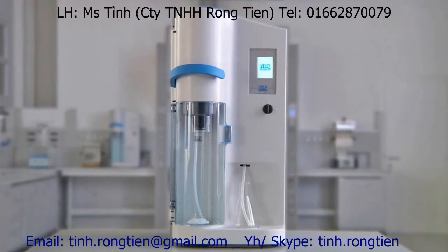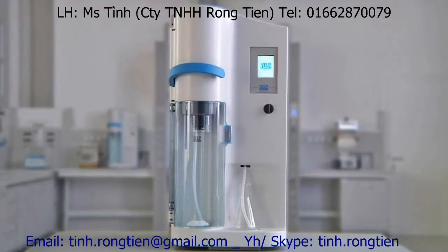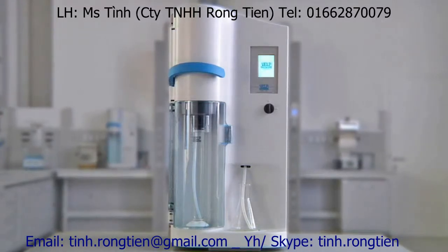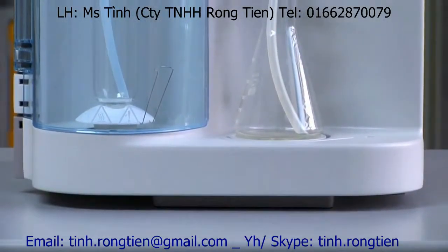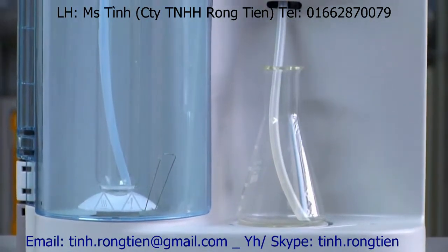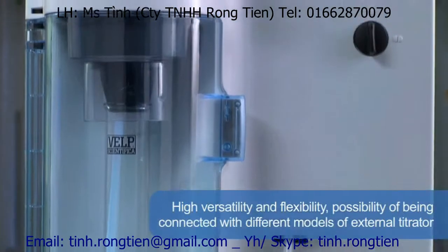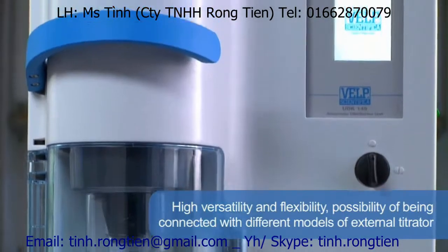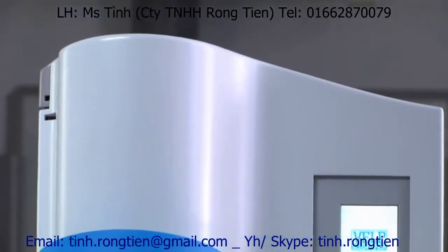The UDK 149 Automatic Distillation Unit from VELP Scientifica. These modern Kjeldahl systems cover every stage in the process for the determination of nitrogen, protein and other components, from digestion to distillation and finally titration. The VELP UDK 149 offers the highest versatility and flexibility, thanks also to the possibility of being connected with different models of external titrator.